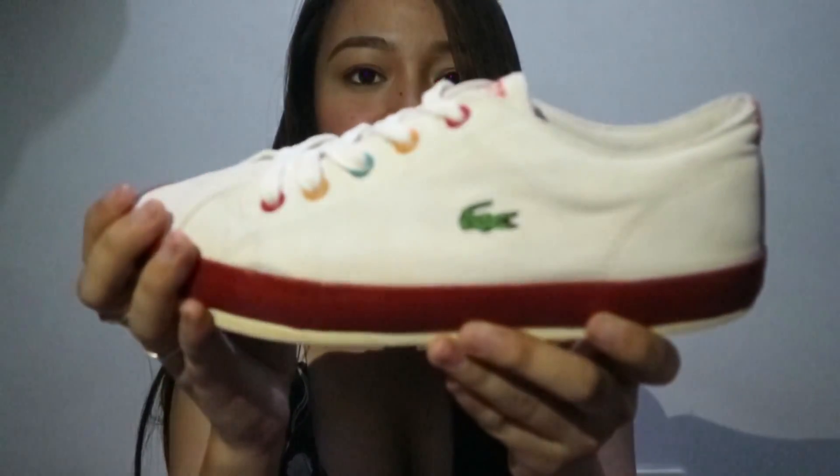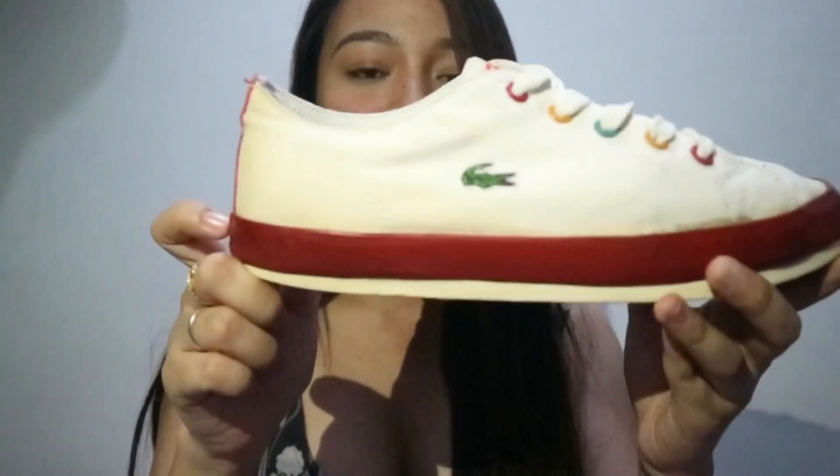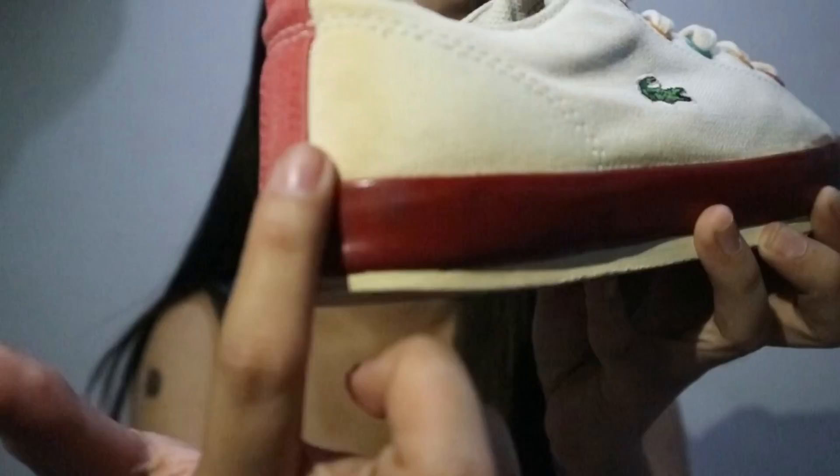Itong left side na to, linisan ko na — kaya mukhang bago na siya. So ayan siya. Ito naman yung right pair. Medyo madumi pa. Ganito talaga yung condition niya nung nabili ko. Yellow vision dito — ayan, may makita kayo dyan.